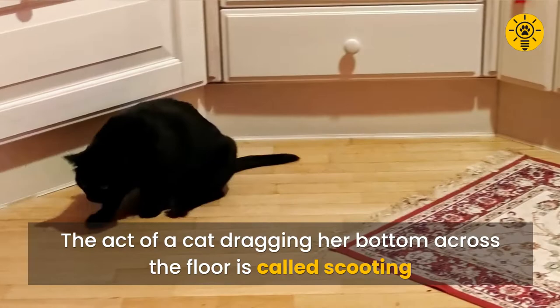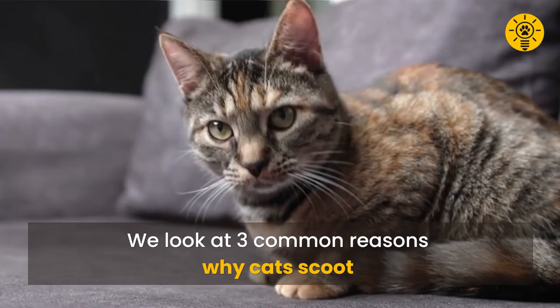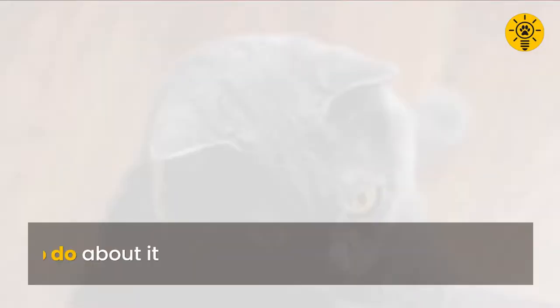The act of a cat dragging her bottom across the floor is called scooting. While this behavior occurs more among dogs, it does happen to cats now and then. In this video, we look at three common reasons why cats scoot and what to do about it.